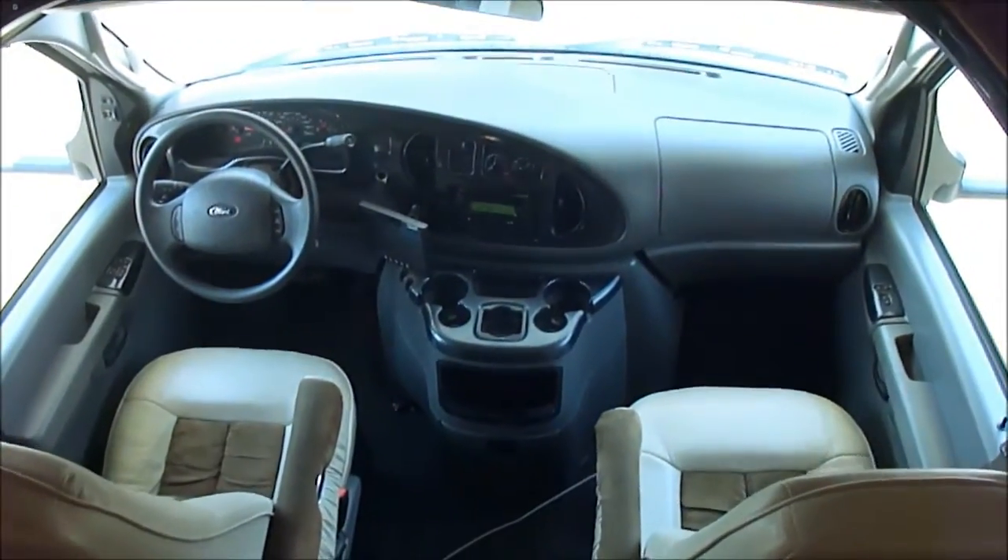This TV's on a swivel mount, so you can push it back, rotate it, move it different directions. It's got extra storage under here for books and whatnot, for whoever's sleeping up front. That's a brand new 32-inch LCD TV. This bed pushes back so you have easy access to the cabin. Those of you who want a Class C and want the advantages of a Class C.